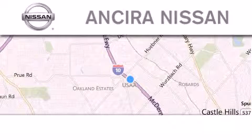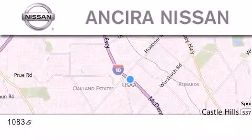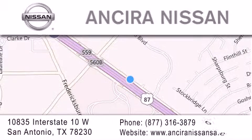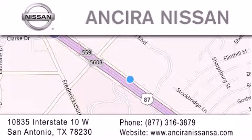Thank you for considering Ansira Nissan for your next new or pre-owned vehicle. For additional information, please visit our website, give us a call, or stop by our dealership. We're located at 10835 Interstate Highway 10 West in San Antonio. We look forward to serving you.